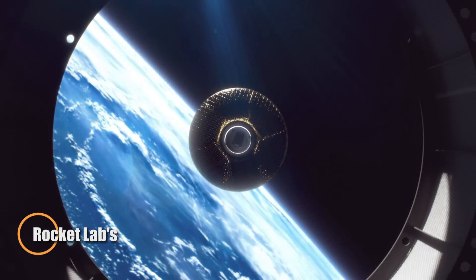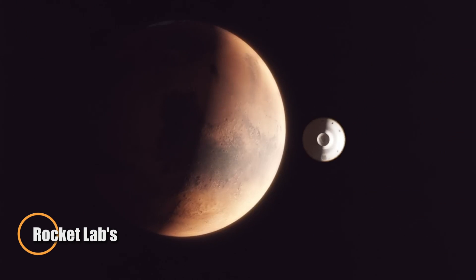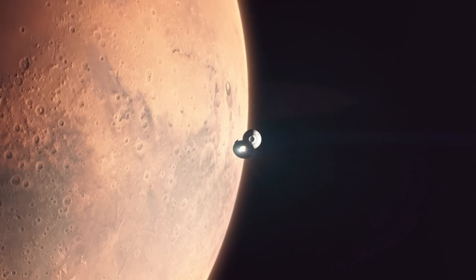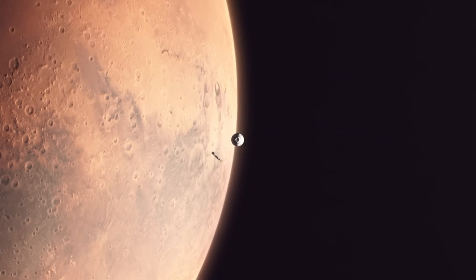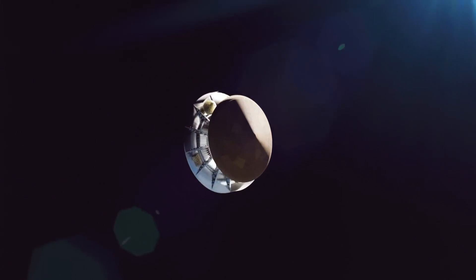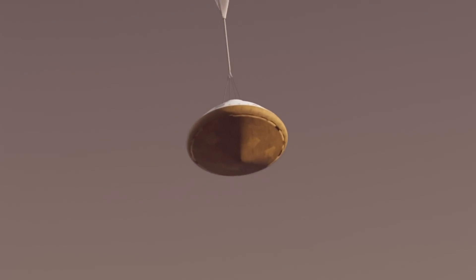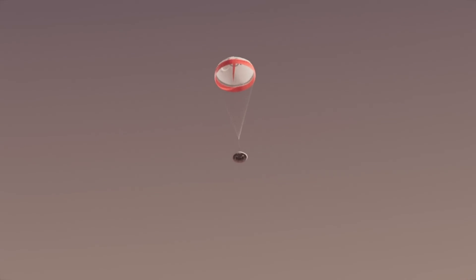Rocket Lab is redefining deep space missions with its bold plan to tackle one of space exploration's biggest challenges: returning samples from Mars. While NASA and ESA are developing a large-scale, multi-spacecraft effort to retrieve Martian soil, Rocket Lab is charting a different course — leaner, faster, and far more cost-effective. Using its proven Electron rocket and Photon spacecraft, the company aims to carry out an entire sample return mission in one streamlined operation.